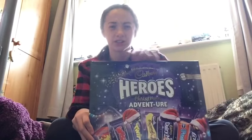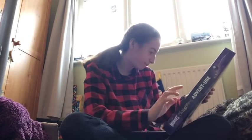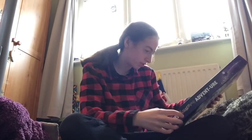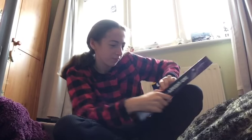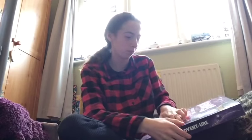Next up on day two we have the Capri Heroes advent calendar to open. Let's see what it looks like. I'll see you guys in a minute — let's get on with today's vlog!